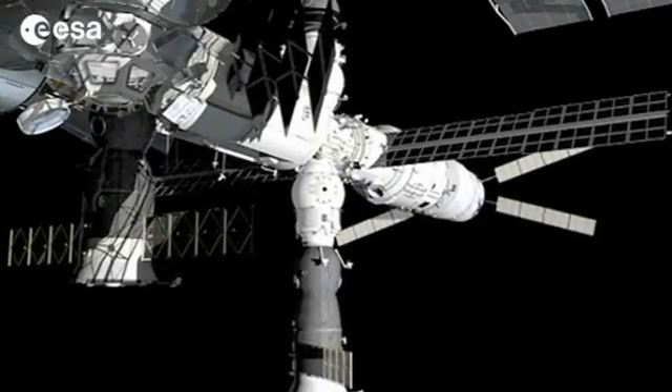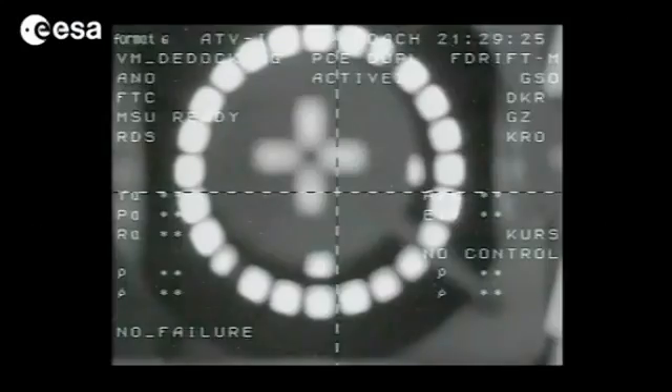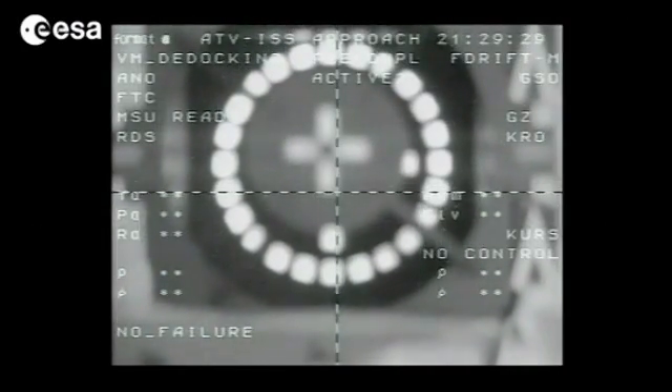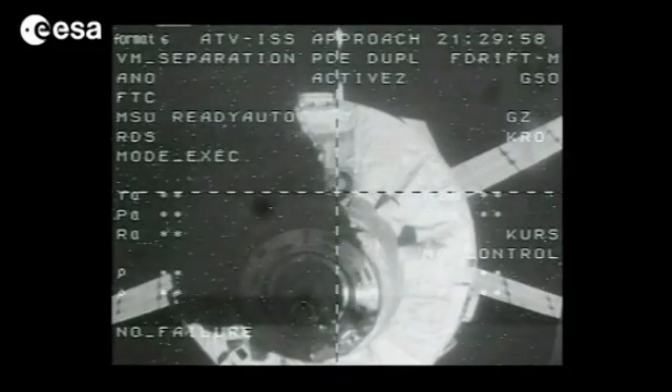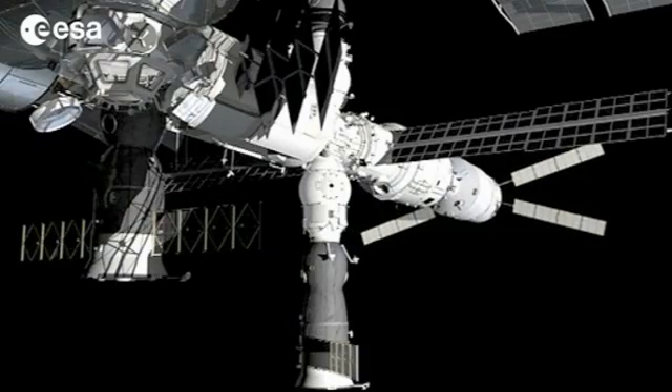This is not possible. All going well, the last hooks holding the two craft together will open, and the springs compressed upon arrival will push the Johannes Kepler away. One minute after the separation, ATV will be far enough and will fire its thrusters to distance itself from the orbital complex.